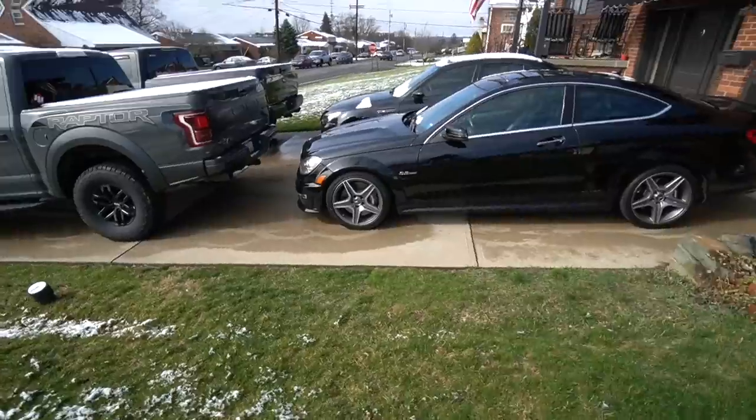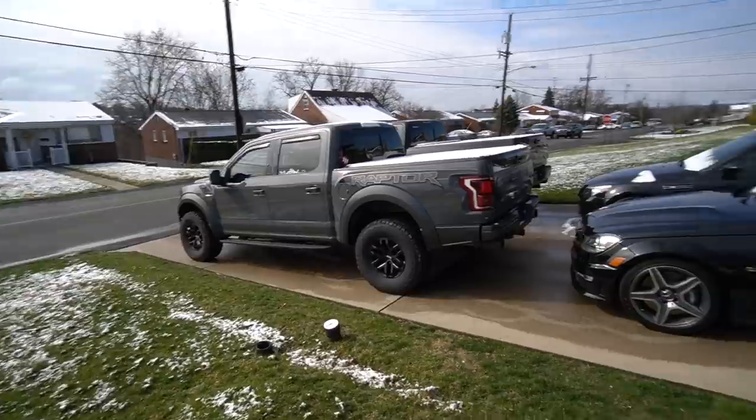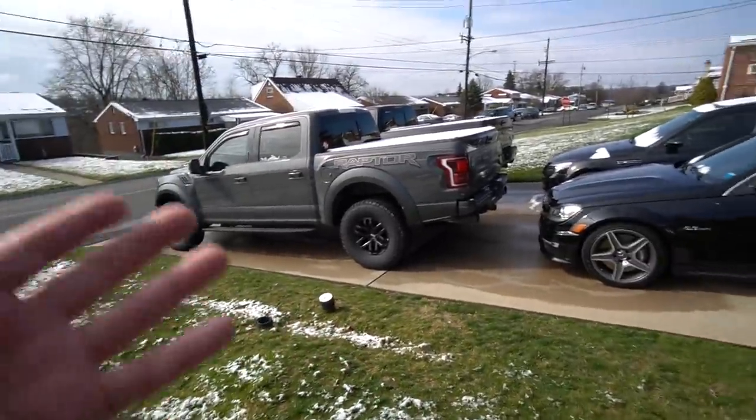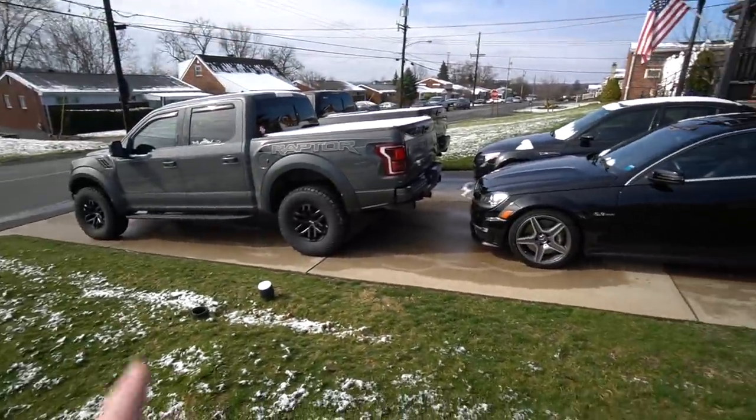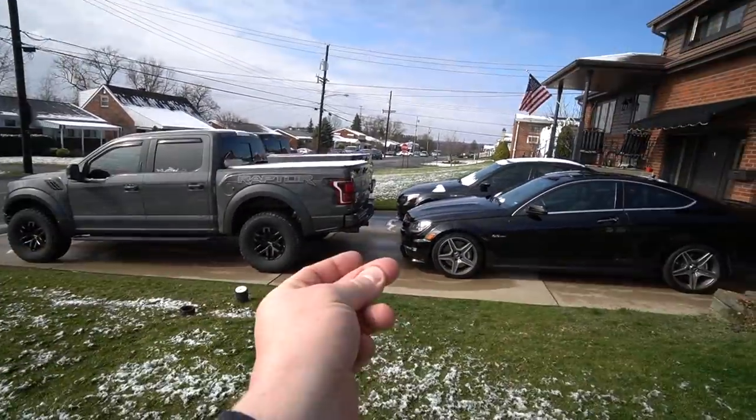Oh yeah — I mean, I know it's nothing crazy but it sounds really, really good. That's all going to change. We do have quite an issue with the truck in the driveway. I'll snap my fingers here — move the Rafter over there and the AMG over here.